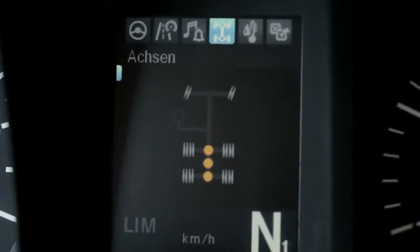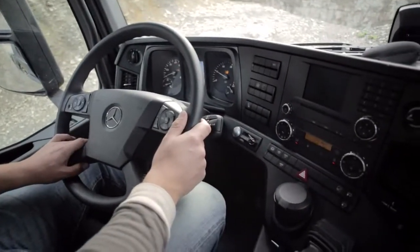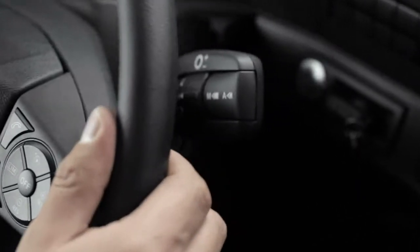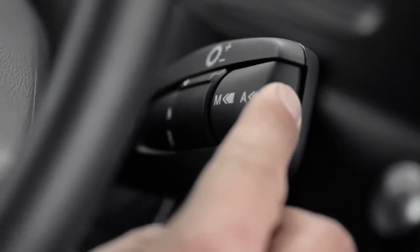Everything in the cockpit is within easy reach — from the start-stop button and the controls on the dashboard to the Mercedes PowerShift 3 automatic transmission.